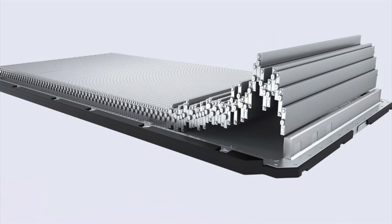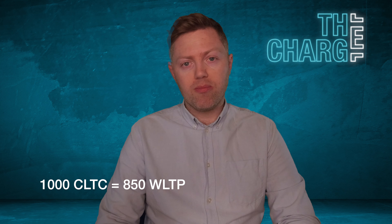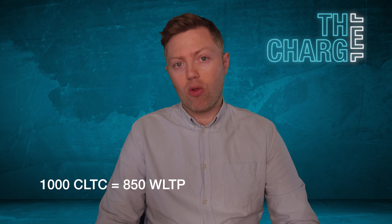The Blade battery's original design used a unique cell arrangement for optimized space utilization so that it could compete against NCM batteries, which it has done really successfully. The upcoming version promises even greater efficiency — less heat generation, less wasted energy, and a lighter build — potentially enabling electric vehicles to achieve a range exceeding a thousand kilometers. This rivals advances in solid and semi-solid state batteries.